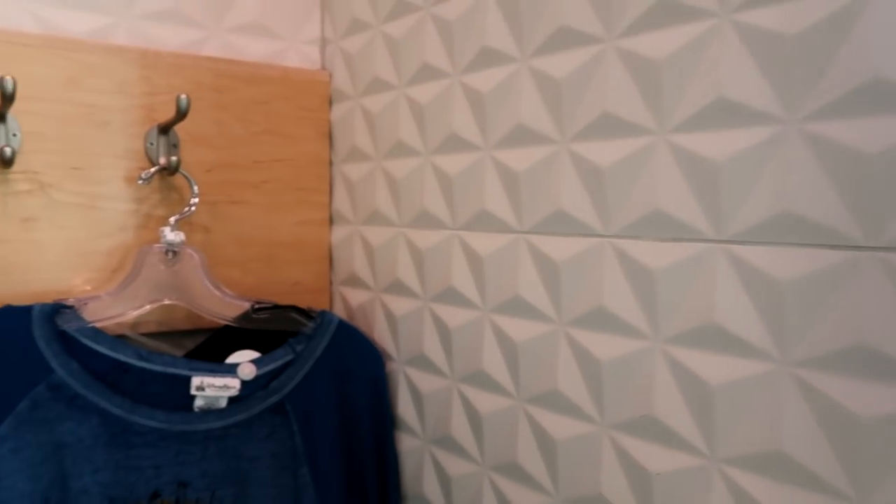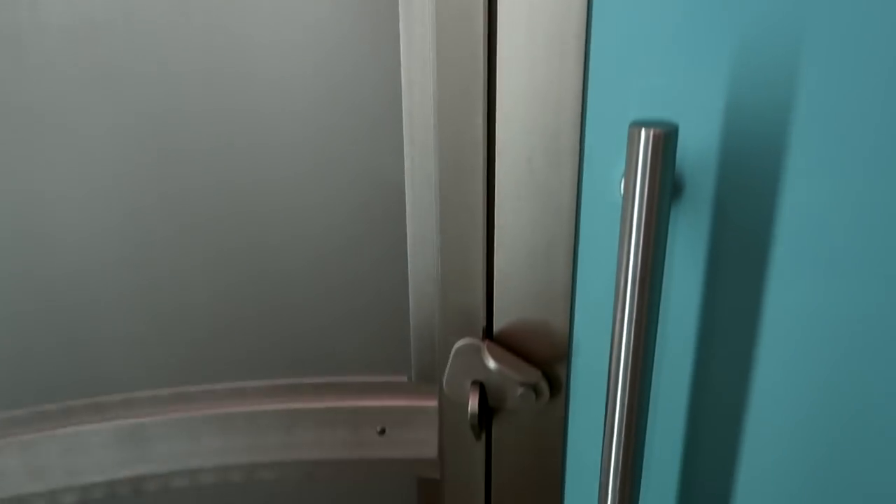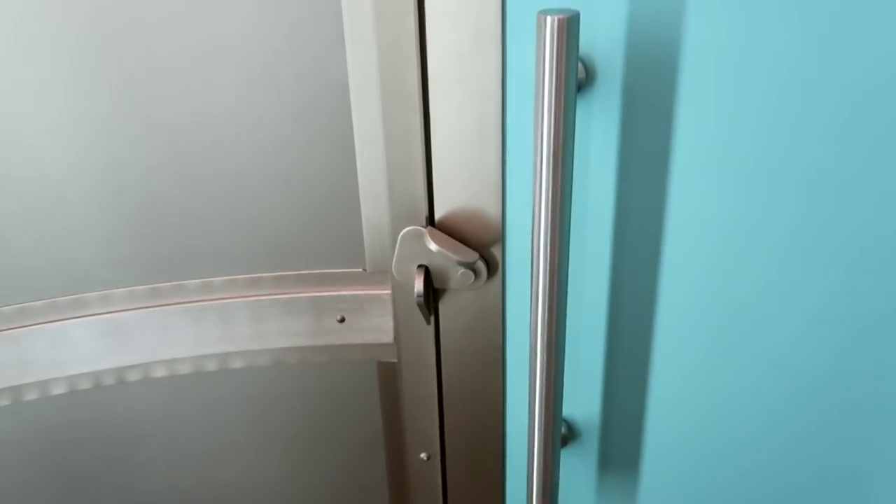Let's have a quick look at this dressing room — it's kind of like a little space castle. I like it. There's a big mirror here, a waffle pattern that reminds me of the Epcot ball, a little hook for your clothes, a small sturdy bench, and a sliding door with a little lock. Okay, let's try stuff on.